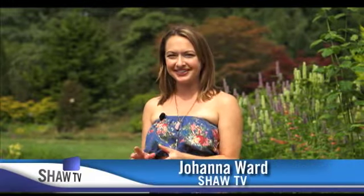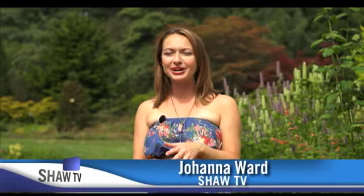Welcome to the Express, soon to be Go Vancouver, only on SHA-TV. I'm Johanna Ward. We're getting a new name and a new look — we'll have details later on today's show. Right now, let's talk about cleaning out your closets.